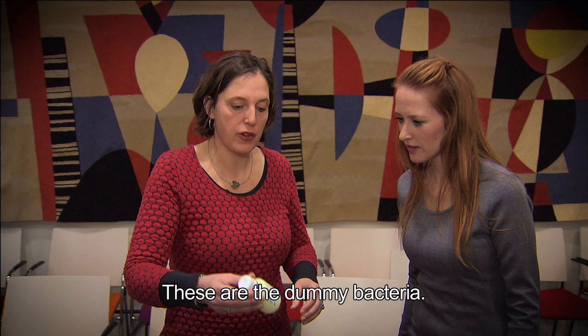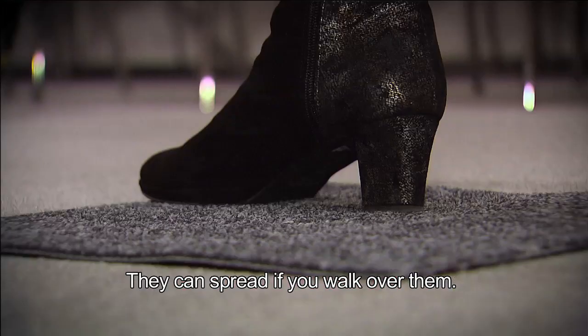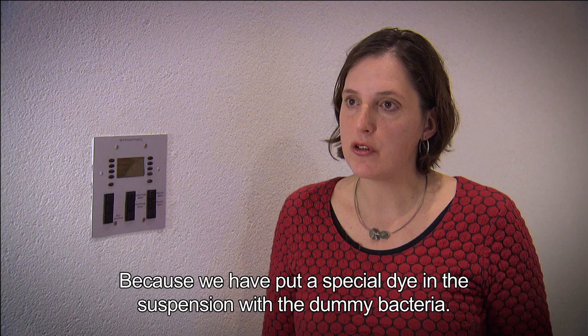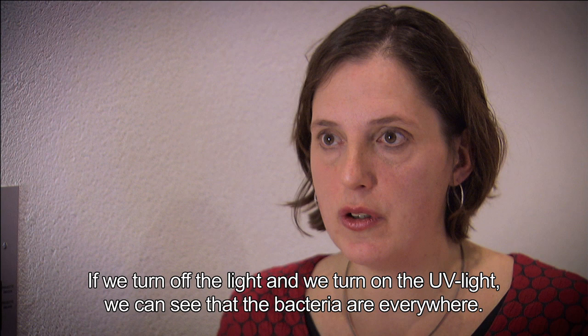I'm going to demonstrate how bacteria can spread — it goes very easily. These are the dummy bacteria. They can spread if you walk over them, and we can now easily demonstrate how the bacteria can spread, because we have put a special dye in the suspension with the dummy bacteria.